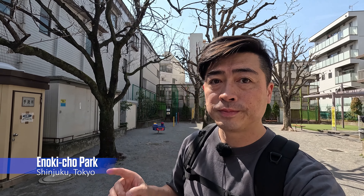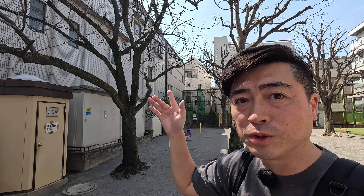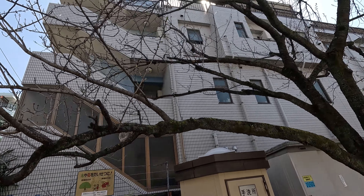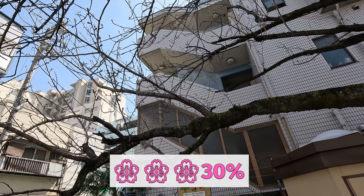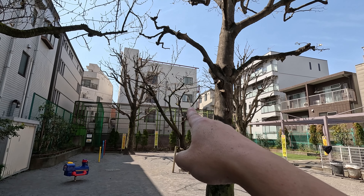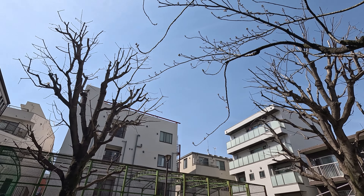Here is the Enokicho Park in the Shinjuku area. These are also cherry blossom trees. Let's check the blooming progress — it seems like 30% or so. Over there are also cherry blossom trees, and here is also around 30%.